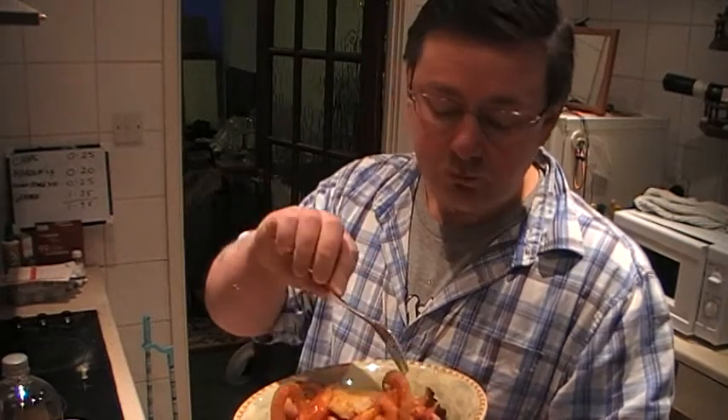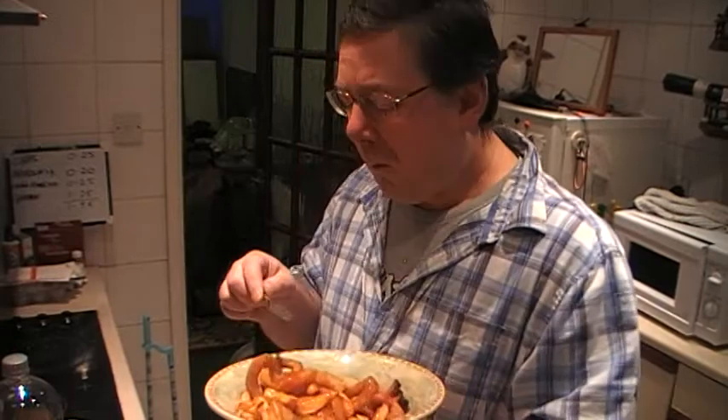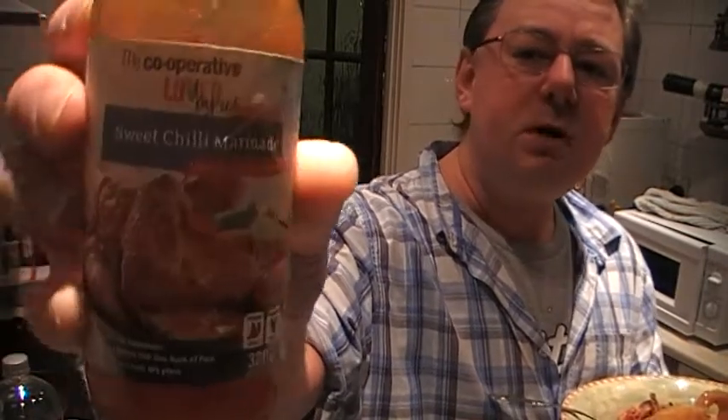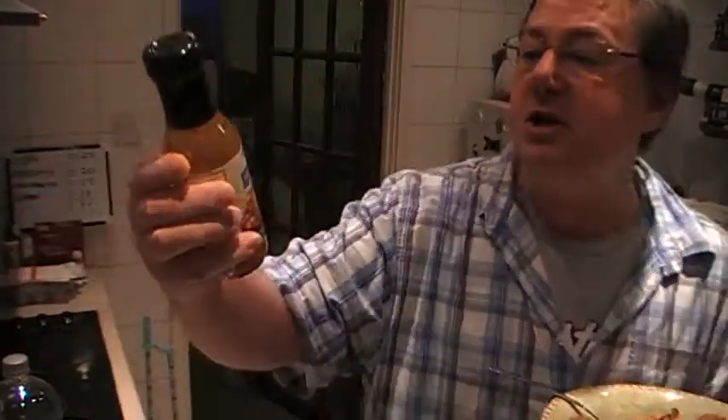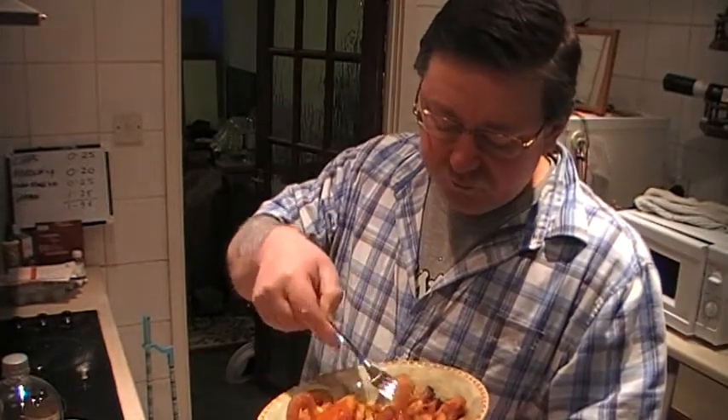I would actually buy that gammon sandwich if it was in a shop — it was very good. Gammon's very nice. These onion rings are a little bit too overdone though. This sweet chilli marinade is actually quite sweet — I put a fair amount all over the chips.